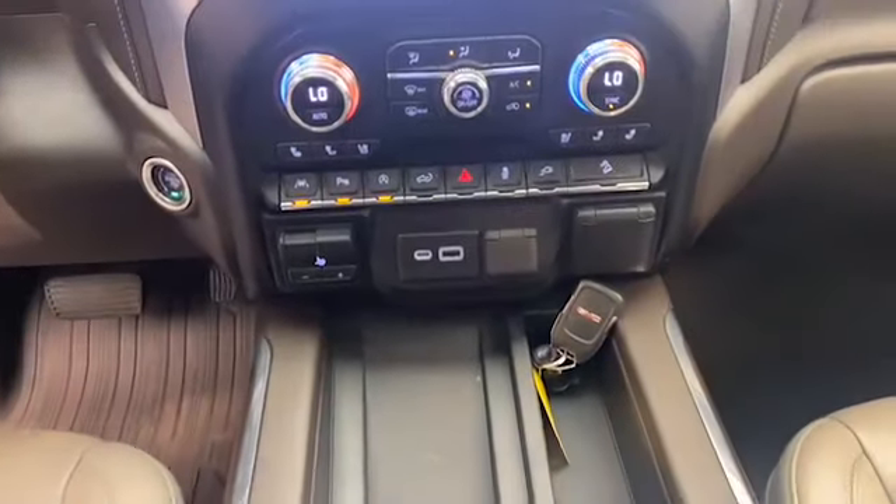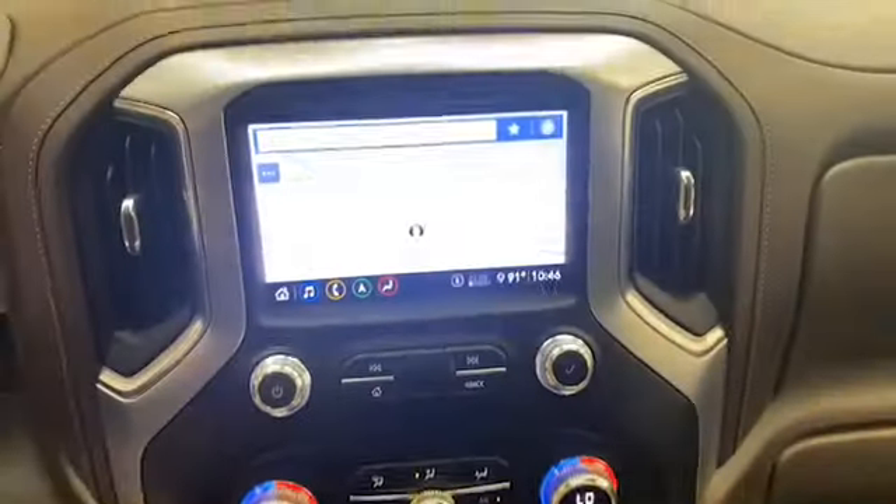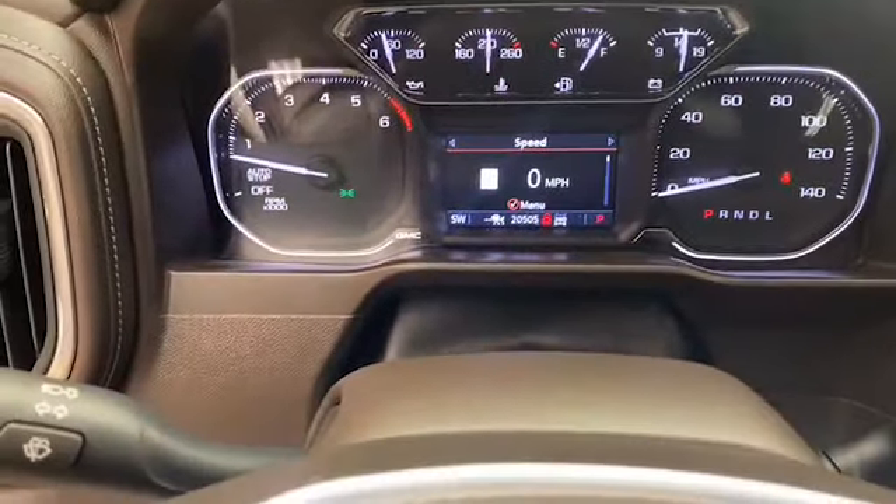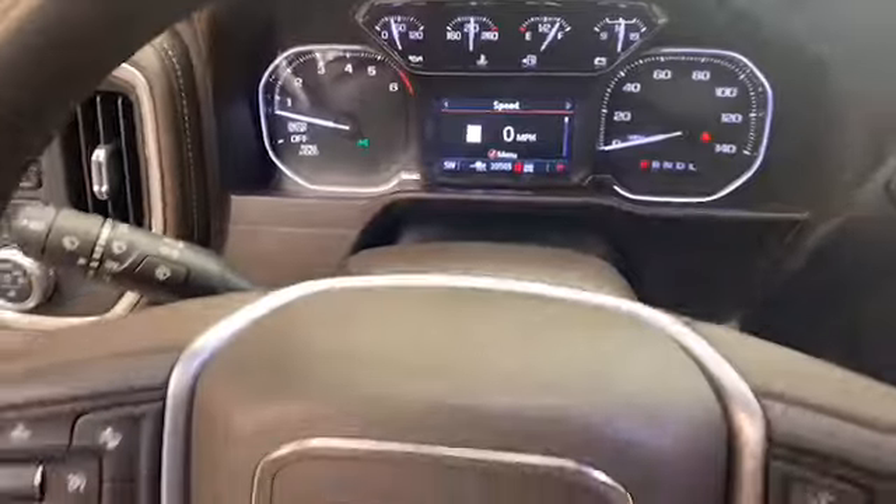This one-owner 2020 GMC Sierra has less than 21,000 miles and comes with the auto-check buyback protection.